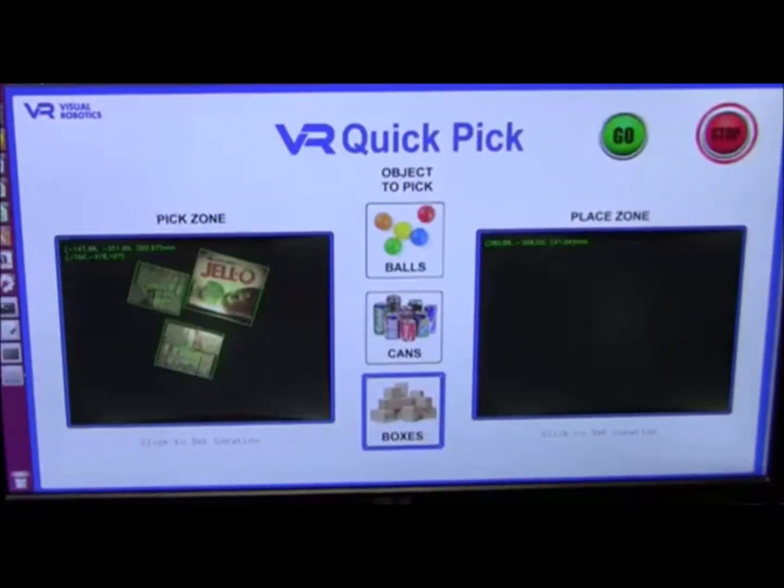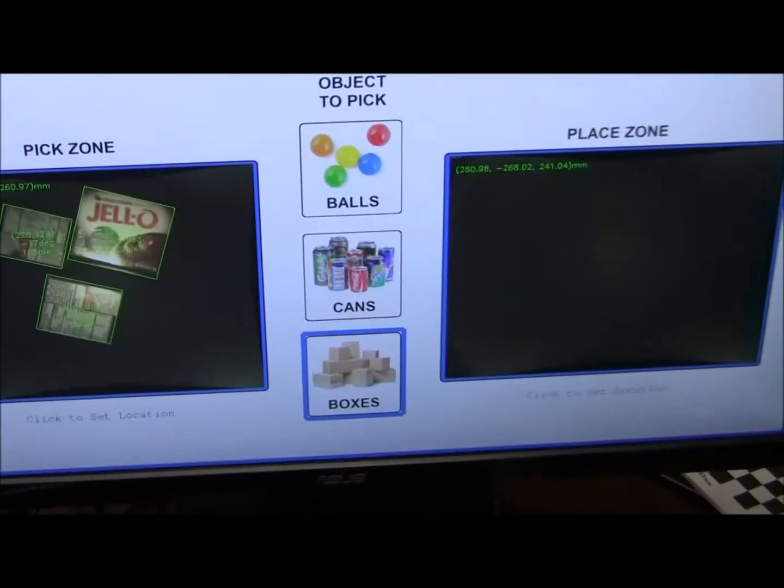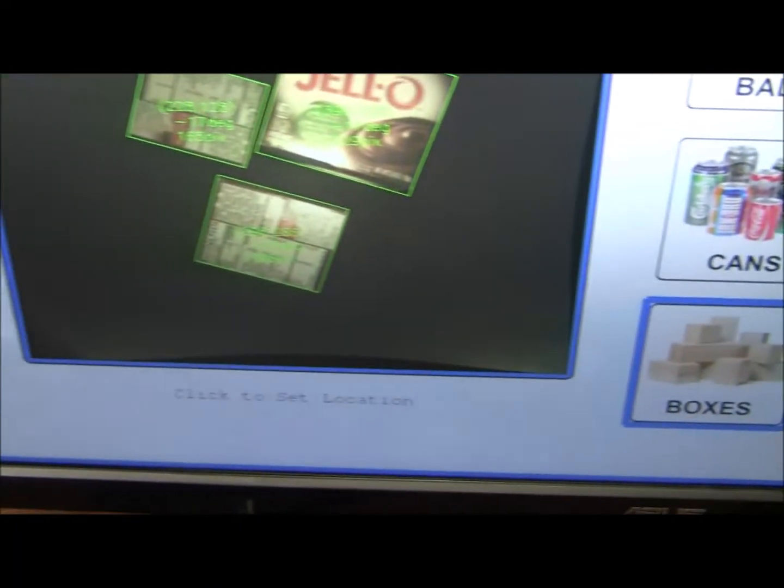Here's another example of how fast VR QuickPick with our VIM 201 camera can perform common production tasks. Using QuickPick, we've selected boxes as the general shape of the item we want to pick.